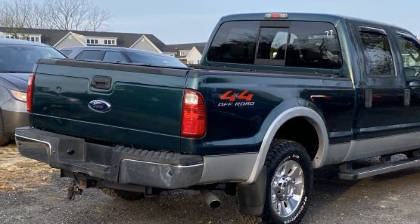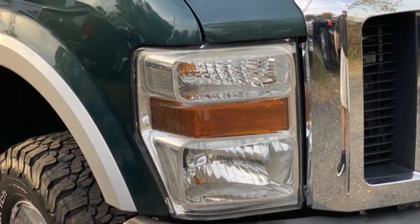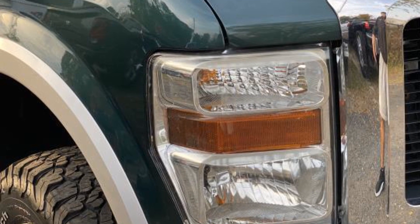gasoline, power steering, intermittent wipers, passenger vanity mirror, front reading light. This is a top-rated dealer. Experience the difference. Test drive your dream car today.